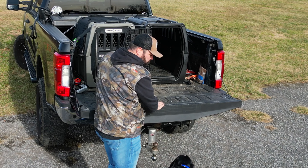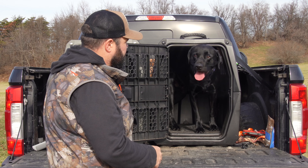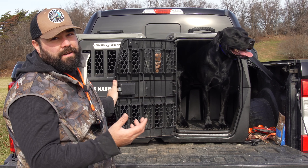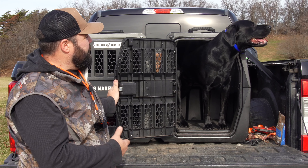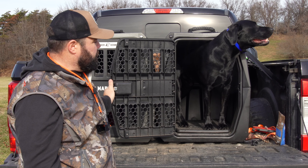So you can see how he turns around. That's the fit of the Black Lab — British Black Lab. He's 68 pounds, three years old, and this is a perfect fit for him.